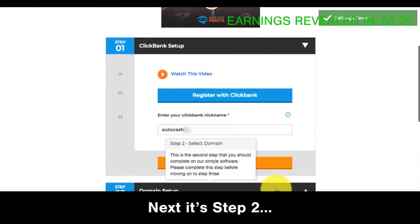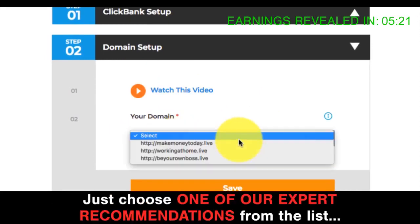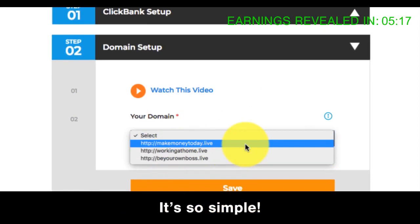Next, it's step two. Here you choose a name for your website. You don't even have to think of one — just choose one of our expert recommendations from the list. It's so simple.